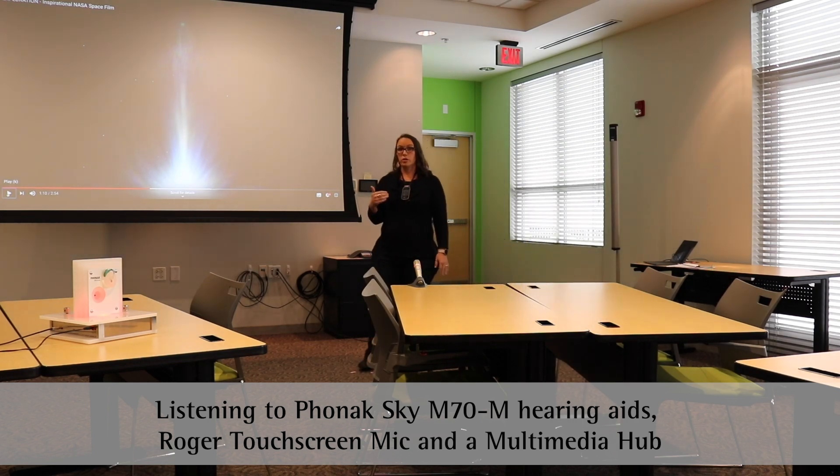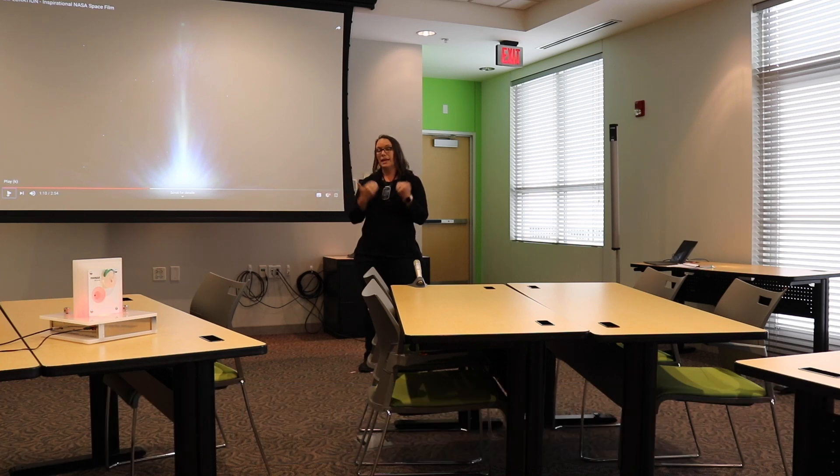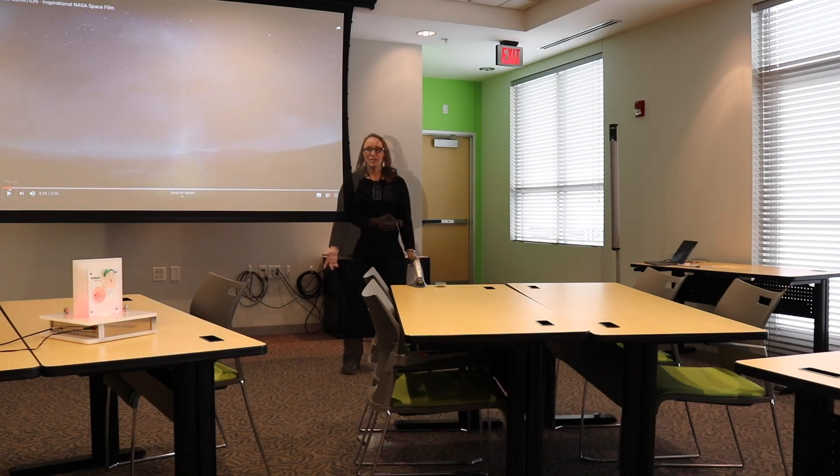There's a special feature in Roger technology that mixes these signals together, so that all students can have access to both the instructional media and the teacher's voice. Classrooms today are busy and complex listening environments. These Roger transmitters are not luxury items for students with hearing loss — they are in fact critical to ensure that those students have the same access to learning that their normal-hearing peers have. Thank you so much for watching this video, and please let us know if you have any questions.